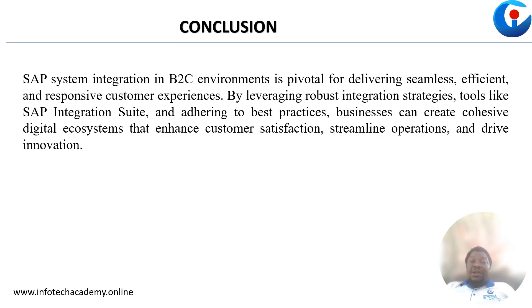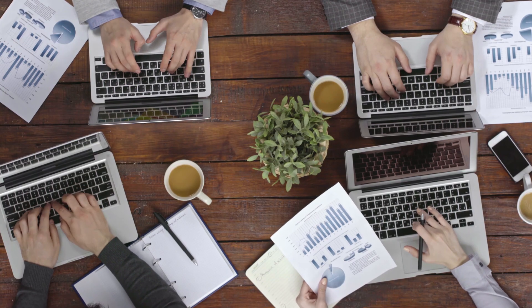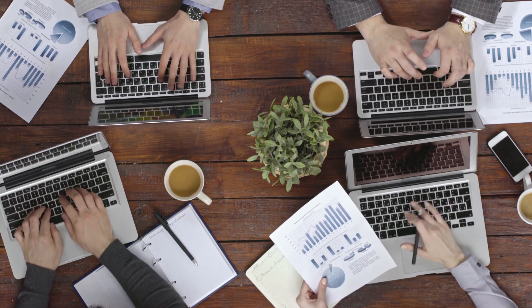In conclusion, by leveraging robust integration strategies like the SAP integration suite, businesses can create cohesive digital ecosystems that will enhance customer satisfaction, streamline operations and drive innovation.